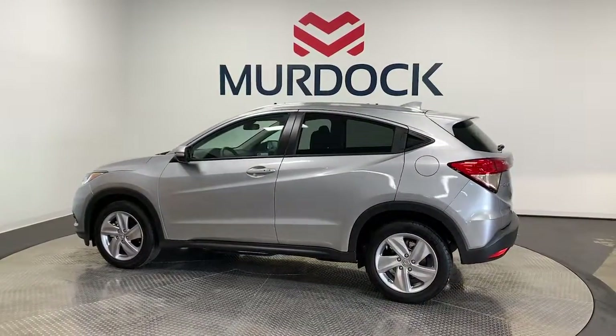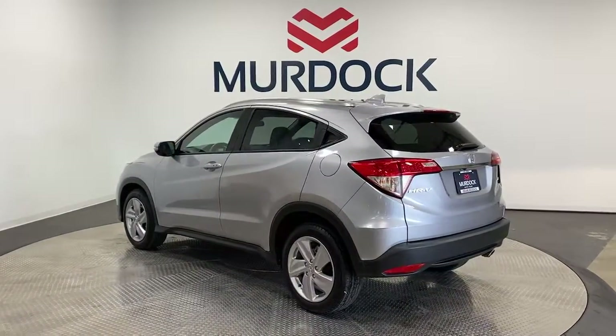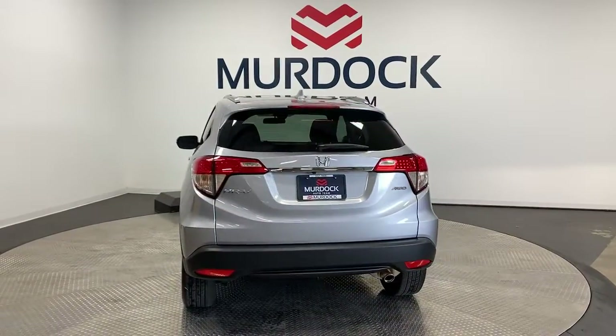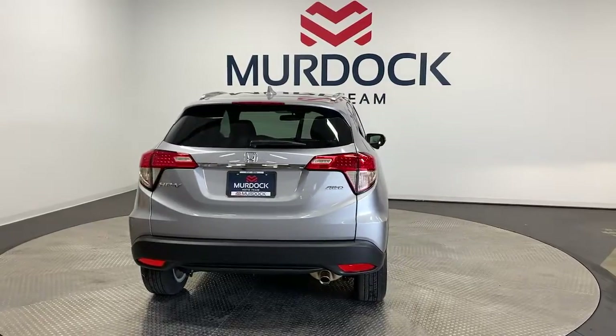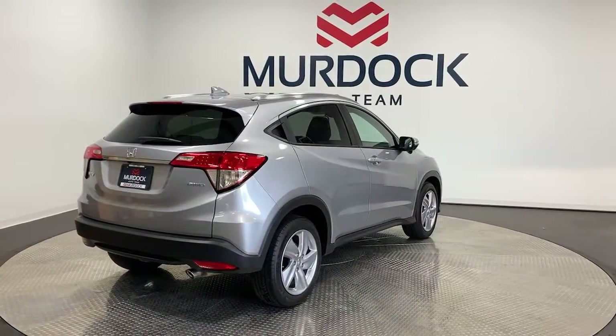The following are some of this vehicle's highlighted options: Apple CarPlay and/or Android Auto, keyless entry, sun/moonroof, fog lamps, heated mirrors, satellite radio, aluminum wheels, heated front seats, electronic stability control, and alarm.